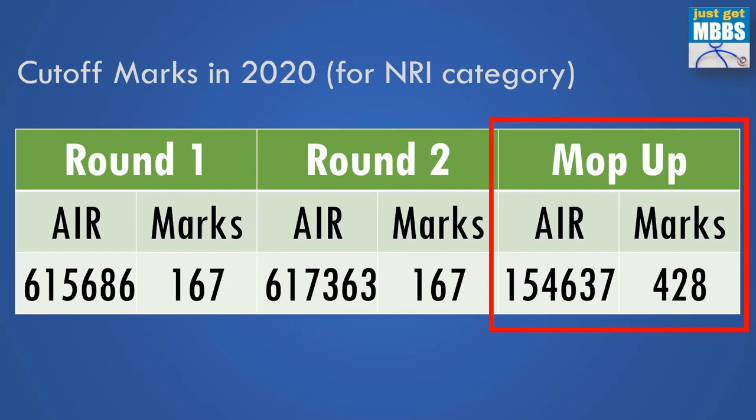Even in round two there were very few seats available. Out of 38 NRI seats, in round one itself, 32 candidates retained their seats — they didn't try to upgrade in round two. That clearly shows those candidates were just targeting Ramachandra; they got in, they are happy, and they are not even trying to upgrade. So NRI category is also extremely popular — this is clearly one of the very popular colleges in India.